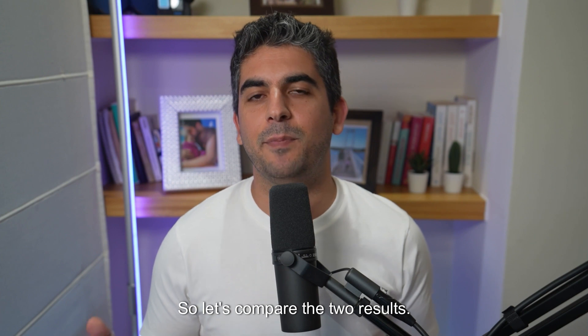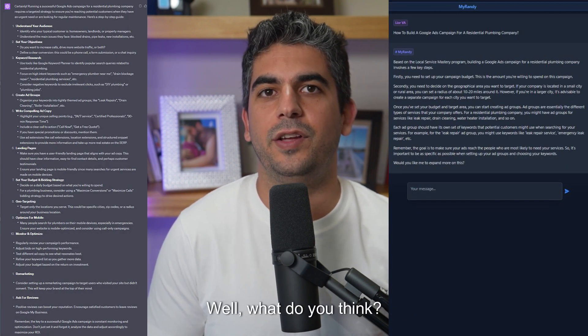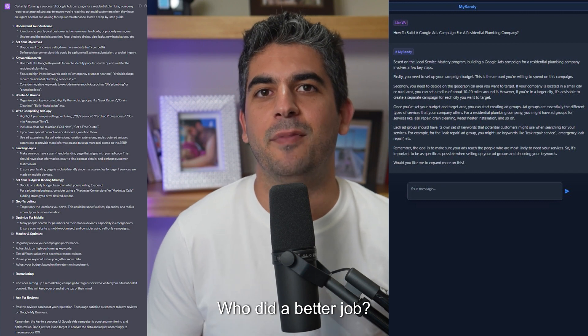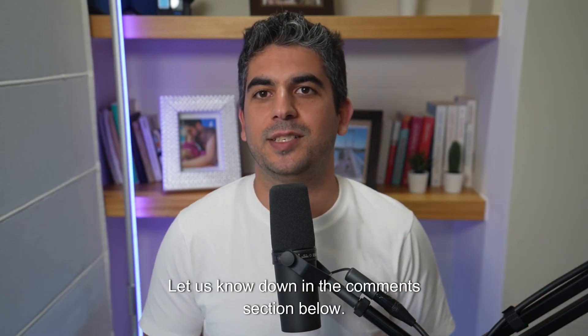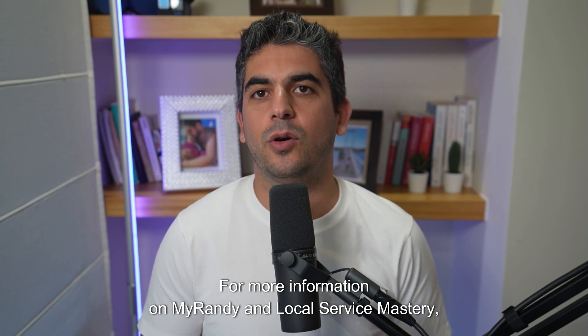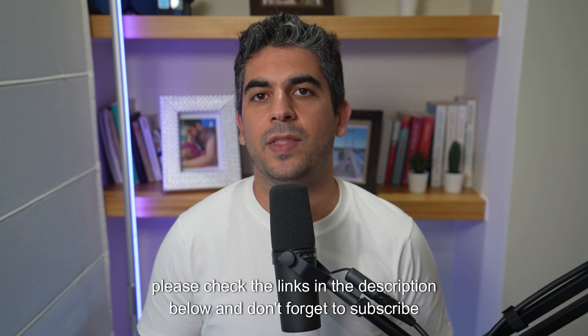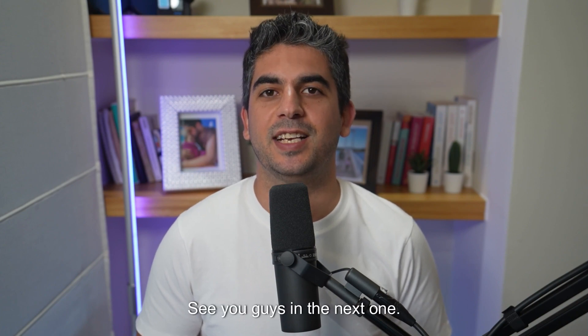So, let's compare the two results. What do you think — who did a better job? Let us know down in the comment section below. For more information on MyRandy and local Service Mastery, please check the links in the description below and don't forget to subscribe to our channel for more useful tips on how to market your business. See you guys in the next one.